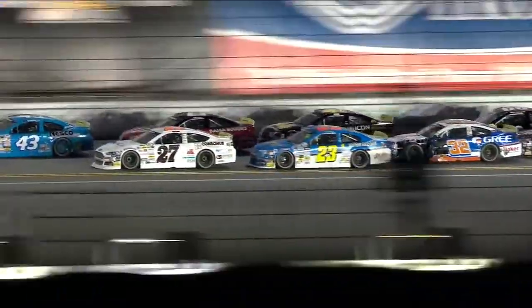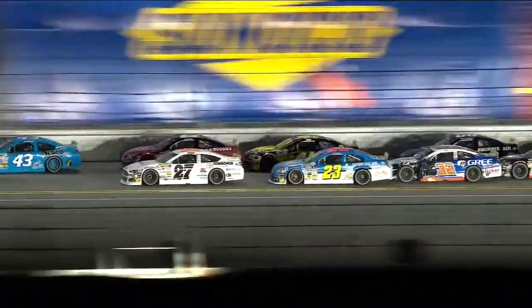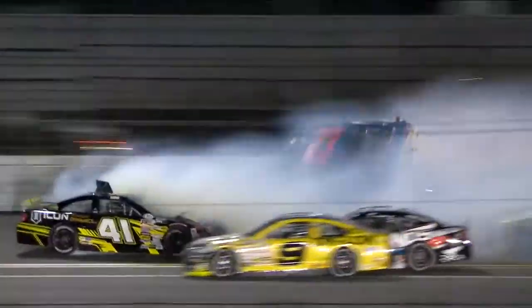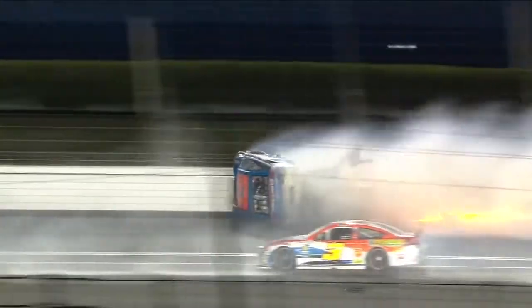Look at the twenty-three on the bottom side of Holmes. We've got the eighteen pushing the thirty-two, and the thirty-two is trying to help the twenty-three but he catches him in the right rear corner and that turns them sideways. And he launched off the front of the sixty-six of Mark Thompson.